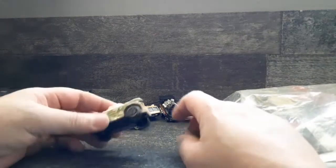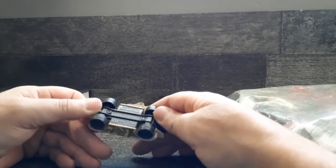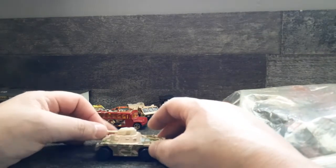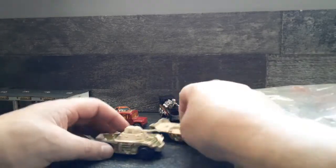And we got a tank here - this one is a Matchbox. Doesn't have a name but it has a moving turret. That's pretty cool. And we can put that on the back of the transport.